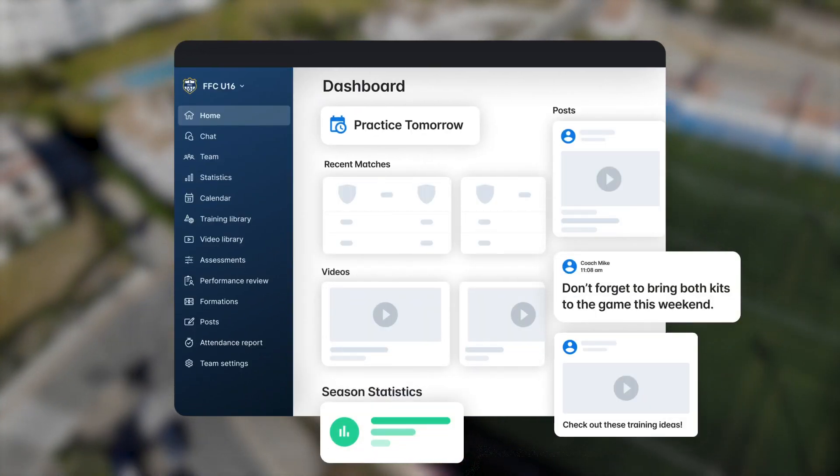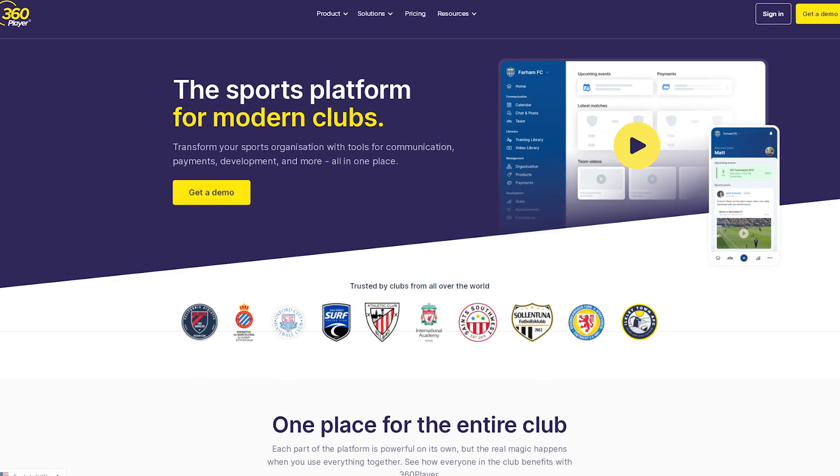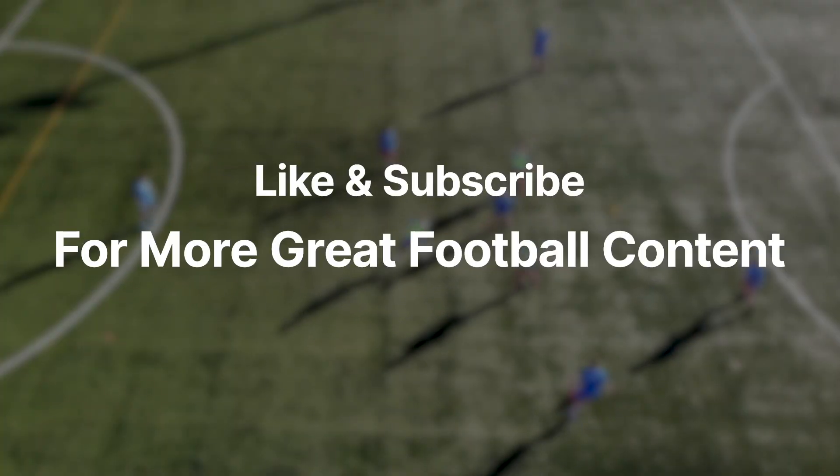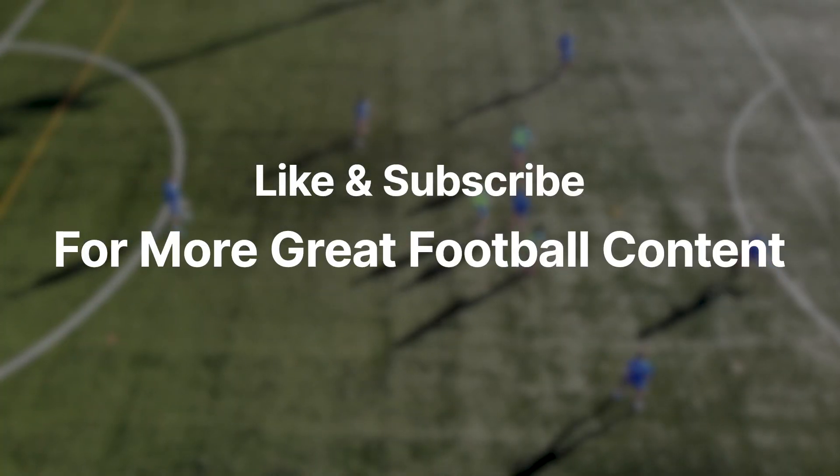If this sounds interesting, fill in your details on our website and one of our representatives can show you what 360 Player can offer in more detail. Thanks so much for watching this video and we hope to see you in another one soon!